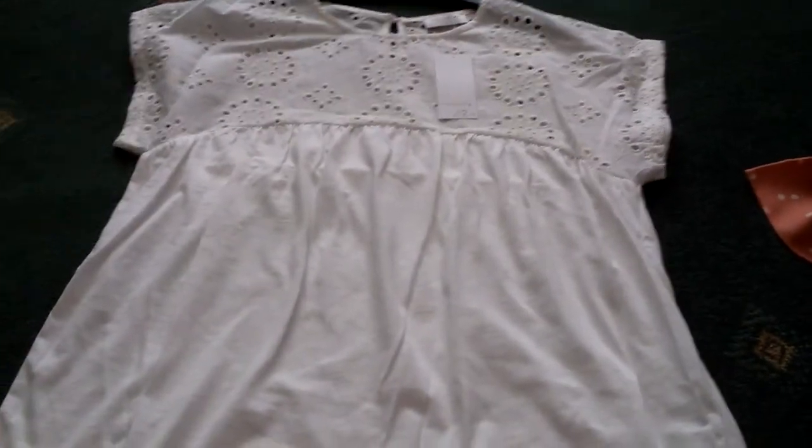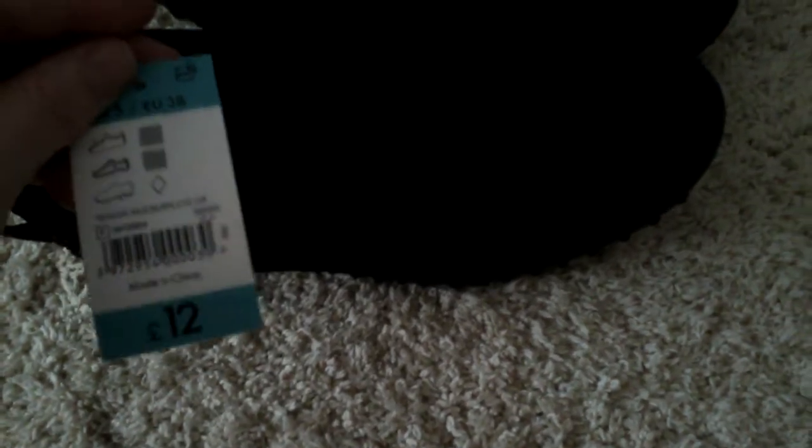The next thing I picked up - the camera isn't really doing them justice - are these shoes. I buy these every time I shop online through Matalan because I find them super comfortable. I wear them for work, they're just clean black trainers but the soles on them are really good. I paid £12 for them.